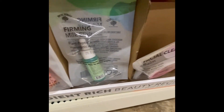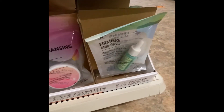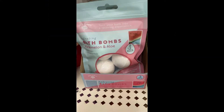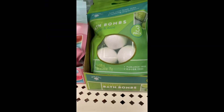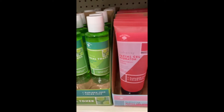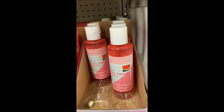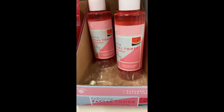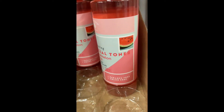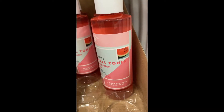I think they had these before. There are some more — some more below, the better ones. The face toner and the facial gel. The face toners are four ounces, and the gel is 2.5 ounces.